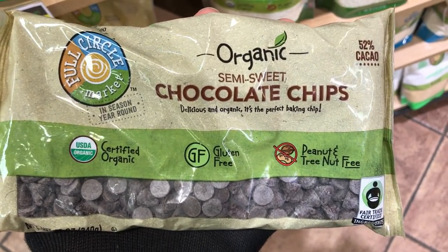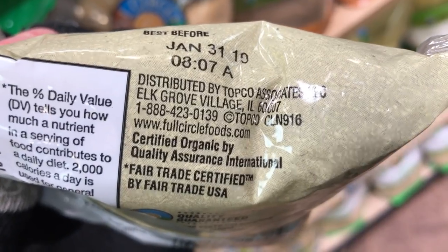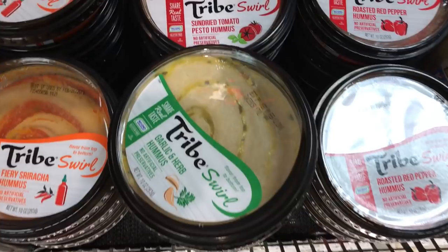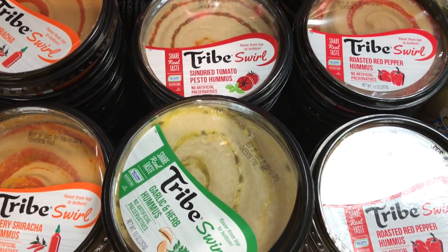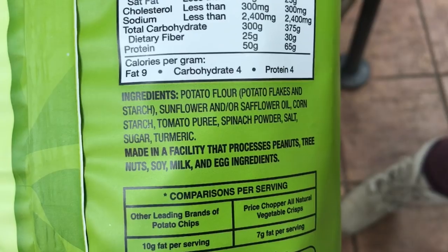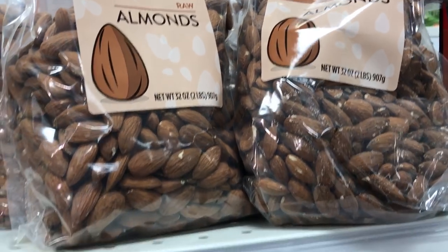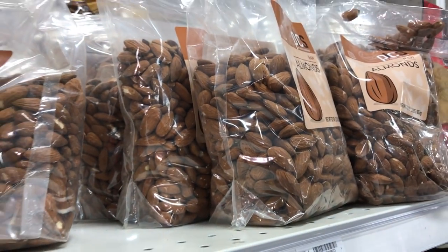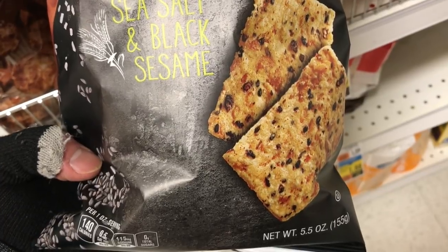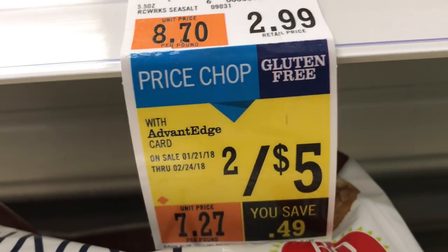We also have some chocolate chips that are vegan — they use an organic sugar, which is not processed through bone char. And we can't forget hummus, which is a huge staple for a lot of vegans. They have their own brand of veggie straws here. Raw almonds are perfect for making your own almond milk — you can put them in salads, rice, or hot cereals. Over in the snack aisle, we found these rice chips, which are vegan — two for five with the Shoppers Club.